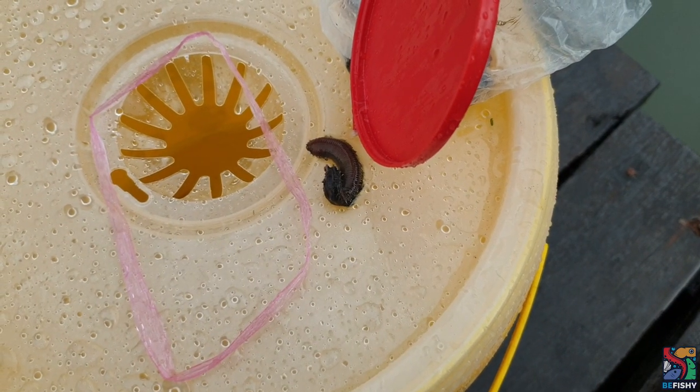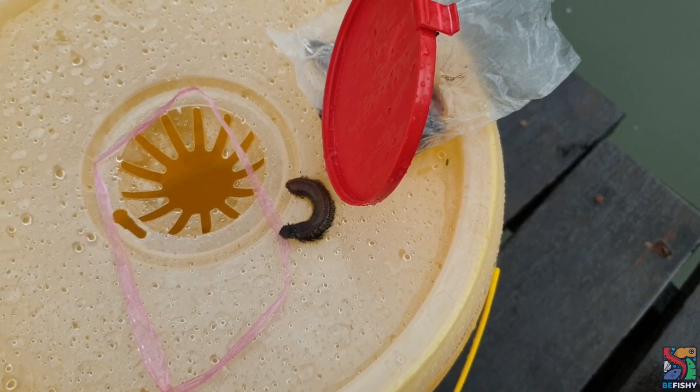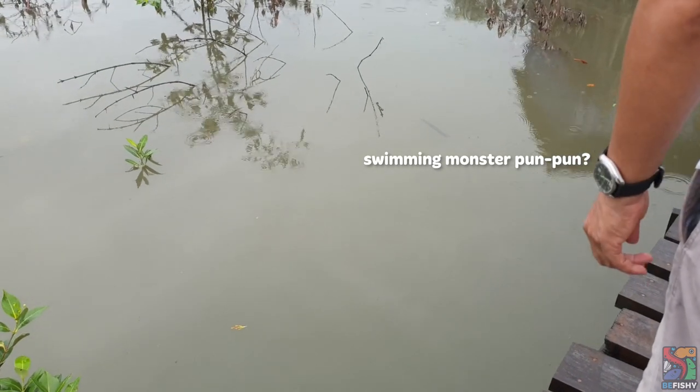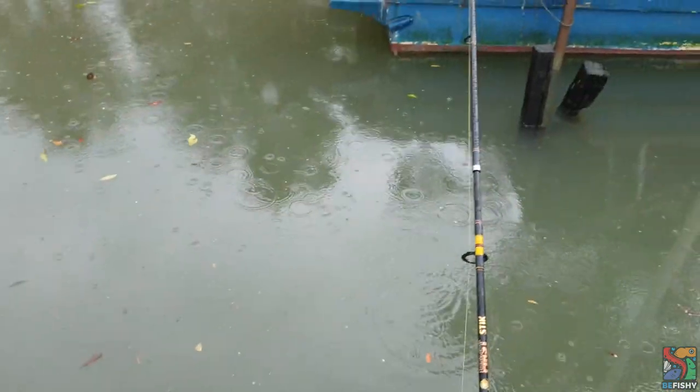Adam uses a special bait called Pun Pun. In all honesty, I've never heard of them before and I have no idea what they're called in English. Apparently, these waterworms nest inside tree barks and they are what they call sweet chocolate treats to green-spotted puffers.